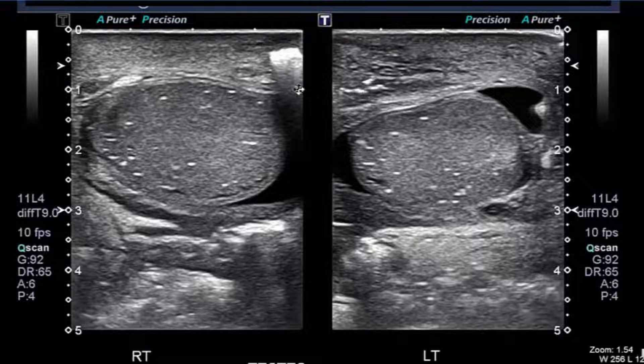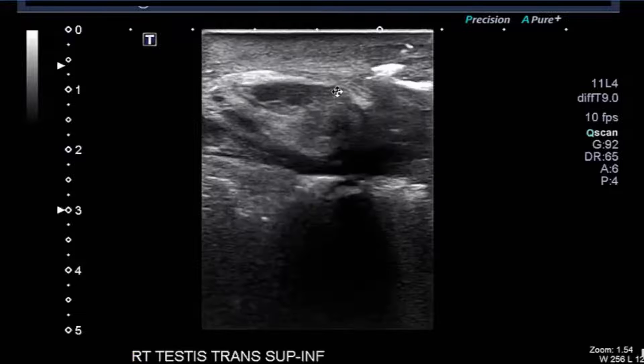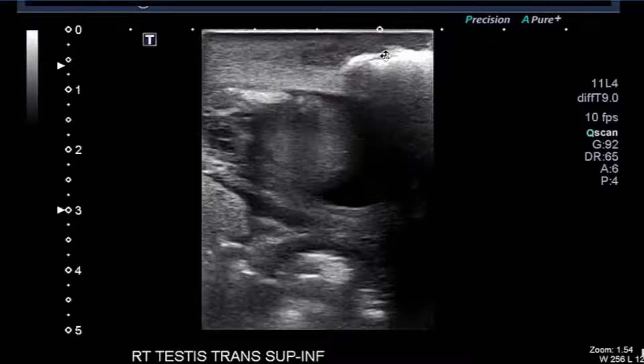These are concerning for areas of air and we'll need to look at this as we go through the remainder of the images. The right testicle shows areas of microlithiasis but is otherwise unremarkable, with a small reactive or physiologic hydrocele. Echogenic areas in the anterior wall are concerning for air, and we continue to see these areas as we go through the right hemiscrotal region.